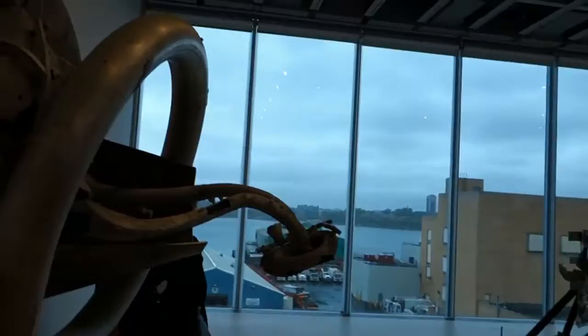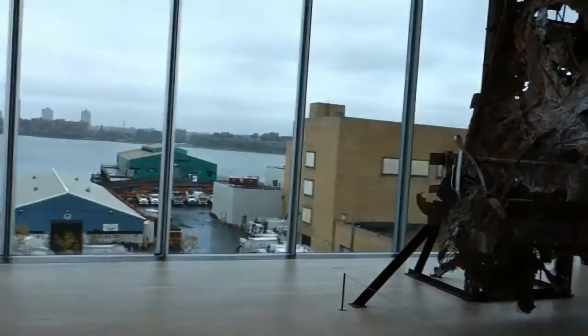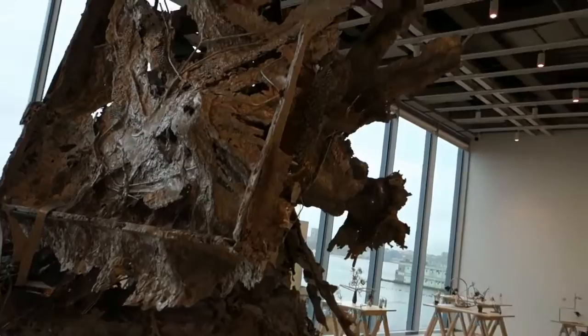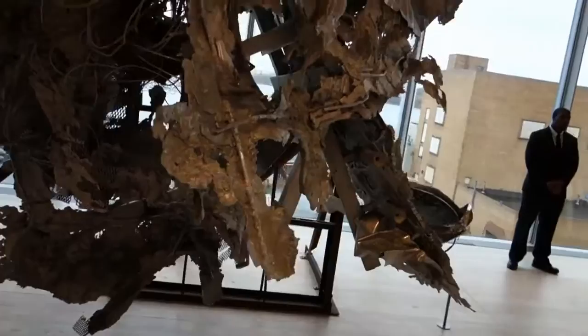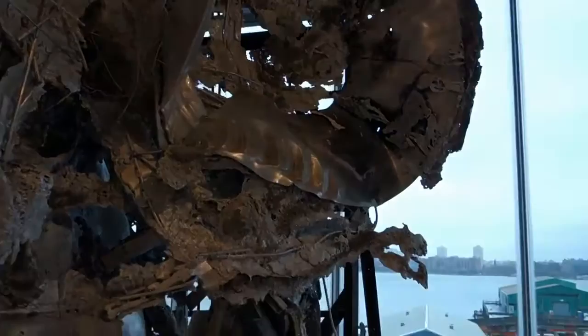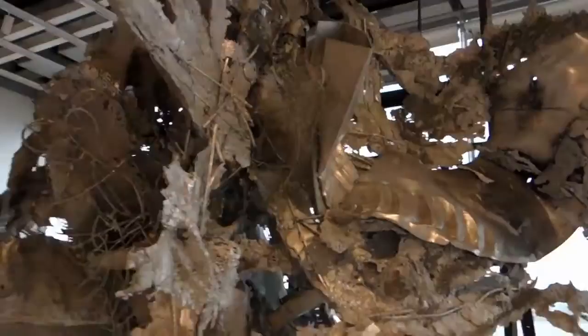These are some of the most recent pieces. I love this part of the Whitney — I've got a wonderful view over the Hudson. I would be hard-pressed to call this a painting, but this is definitely a sculpture. I think Frank probably hangs around at the sculpture fabrication shops and probably spends a lot of time scavenging around in their recycle bins.